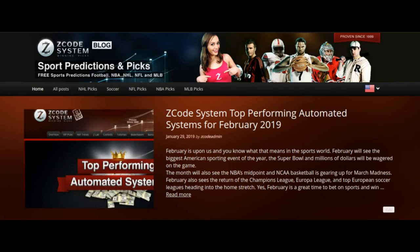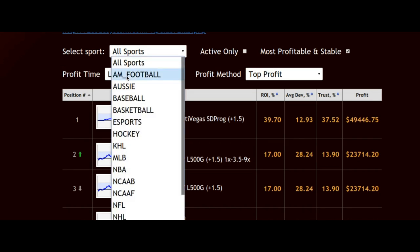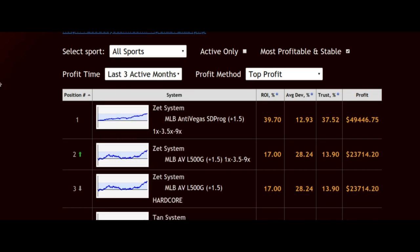These systems are perfect for you to select and use to get great picks for all of these fantastic sporting events and sports leagues in February. If we just take a look at some of these top performing systems, we can look at a variety of them. You can choose from different sports — whatever sport you follow, you can find information on it, whether it's hockey, NBA, or baseball when the season starts off. You'll be able to find all that great information on these top performing systems.